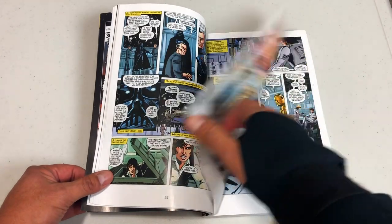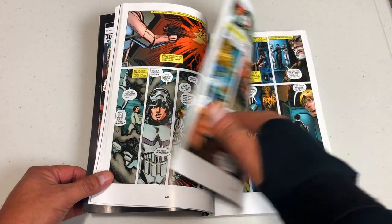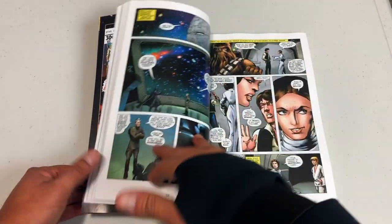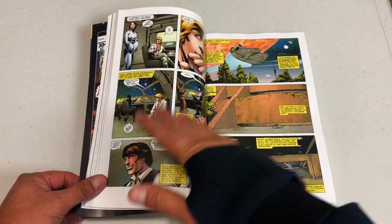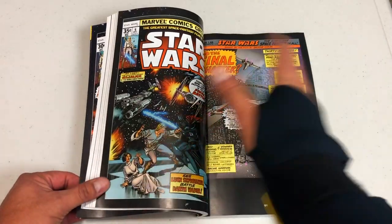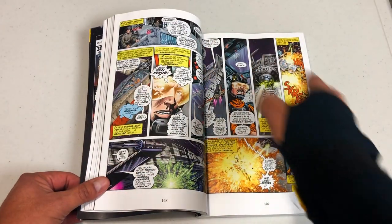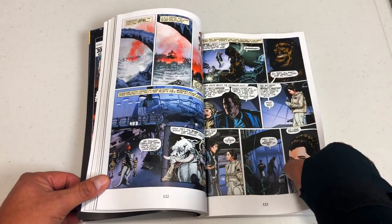I am assuming I can flip through here without spoiling anything for anybody - I hope by now you have all watched Star Wars. This collects issues one through six of the original Star Wars series. It's an adaptation. And then issue seven, they kind of did their own stories. All of that is by Roy Thomas.